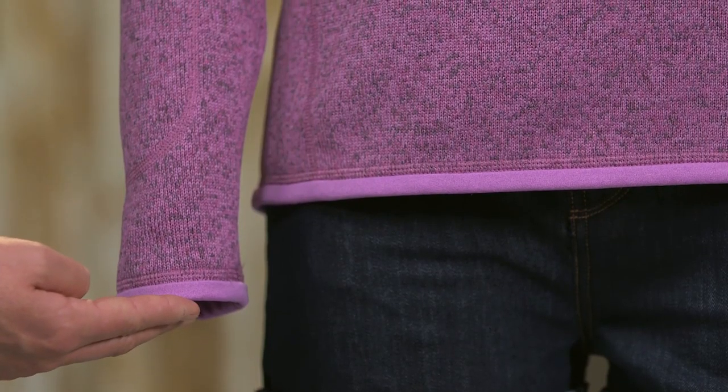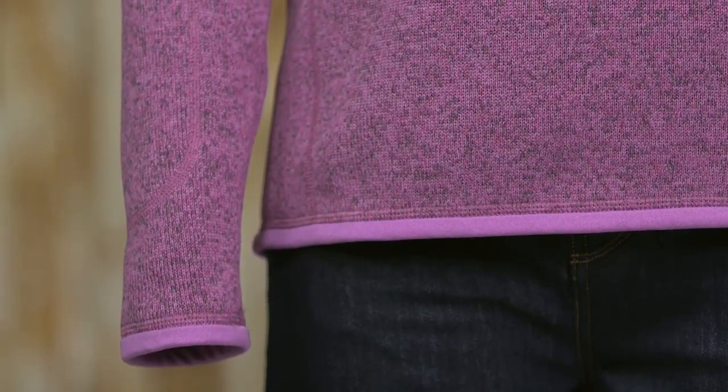The cuffs and hem are trimmed with micro polyester jersey, which helps them hold their shape. Combining the aesthetic of wool with the easy care of polyester fleece, our Women's Better Sweater Quarter Zip is ready for anything.